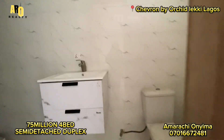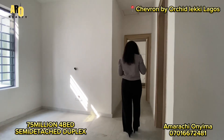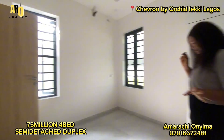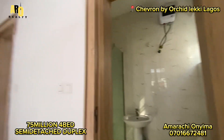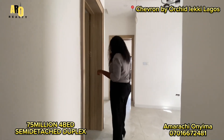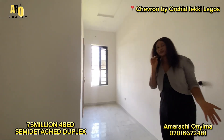This house is going for 75 million naira. If you are interested, please hit me up. This is the third room — well ventilated. The first room is downstairs, so basically we have three rooms upstairs and a room downstairs. This is the fourth room, very spacious.